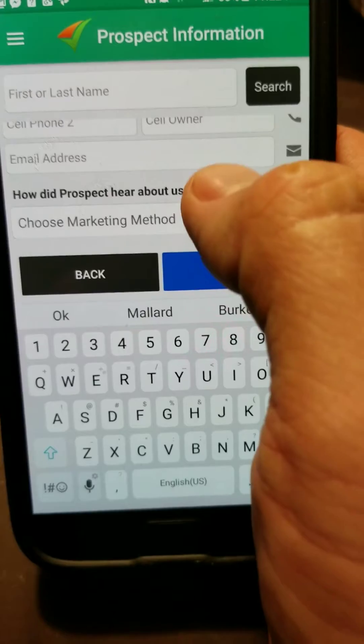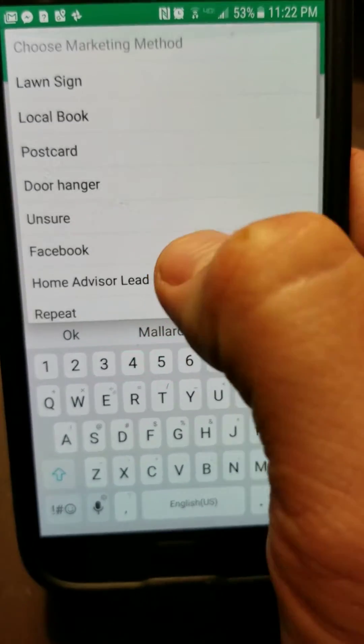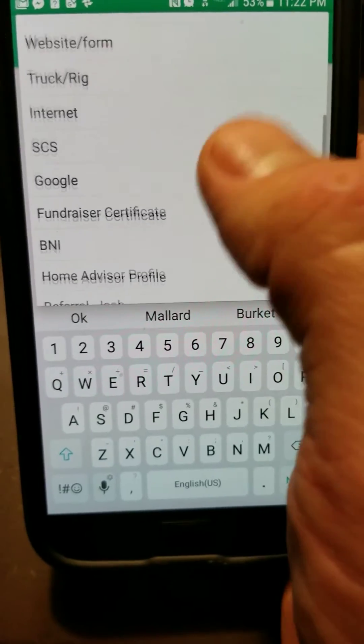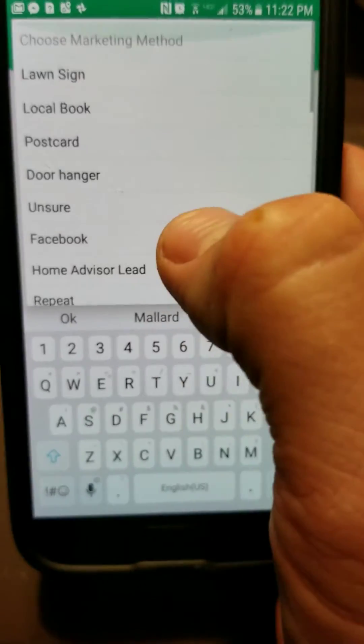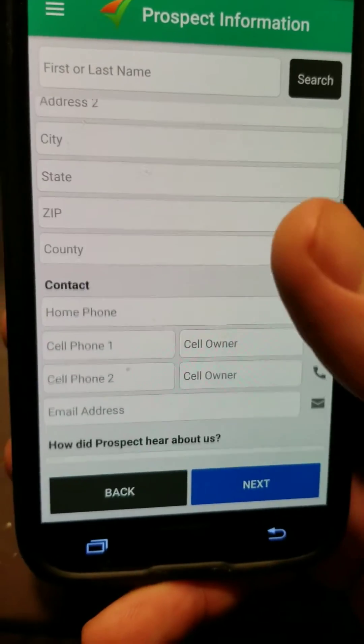Email address — I was not that good about getting email addresses in the past. Was it a door hanger, local book, whatever, Home Advisor, yada yada. Really, really good information to put in there.